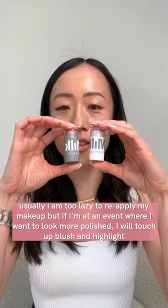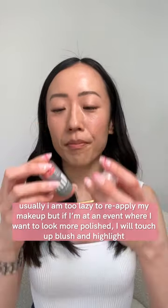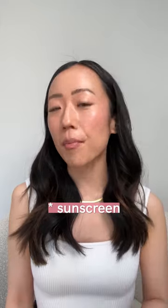When I'm on the go, I really love using these little milk sticks to touch up. And there we go — I have my makeup reapplied to this side of my face, and I've touched up my makeup so it doesn't look like I'm wearing nothing.